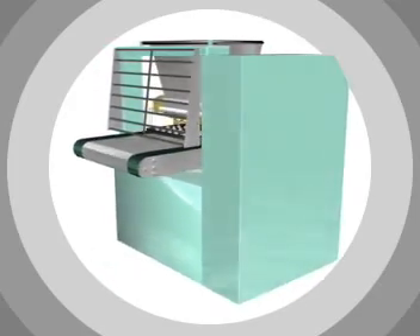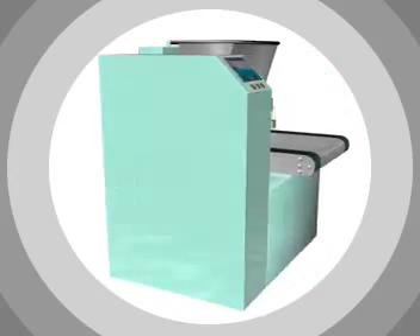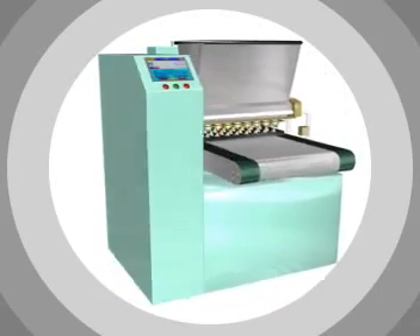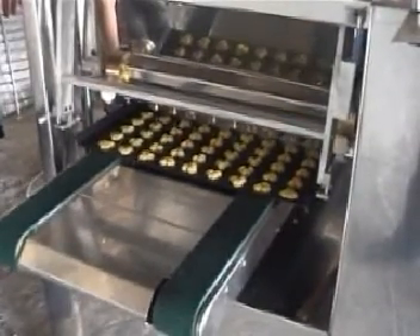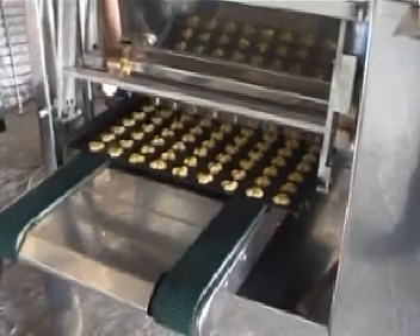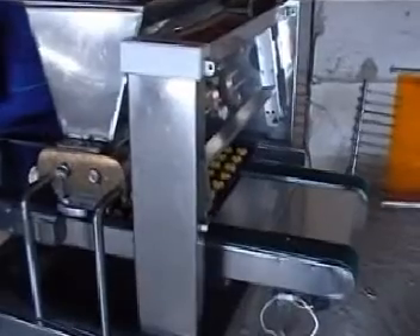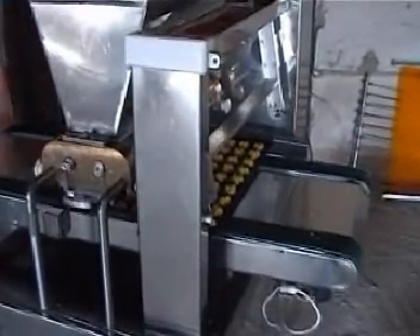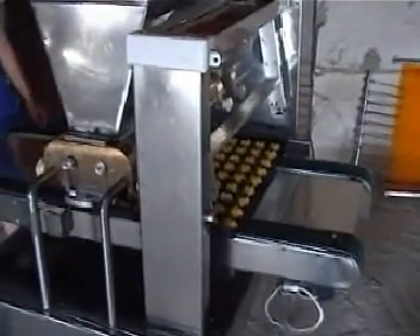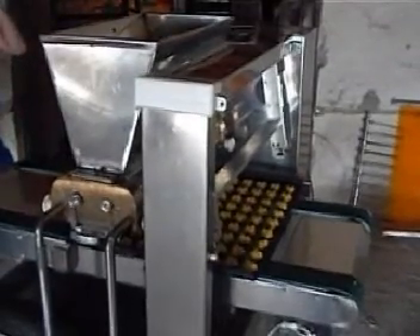The Universal Confectionary Complex IntelliDrop is designed for dropping and string cutting of practically all kinds of dough. Its base model is used to form the stock of confectionary items for their subsequent baking in rotation or convection furnaces. As the basic element of automated lines, IntelliDrop executes the functions of the dropping machine for further baking in the tunnel furnace.